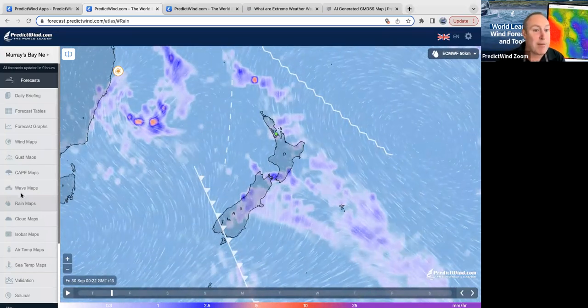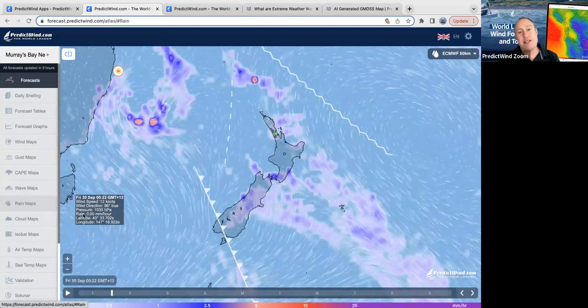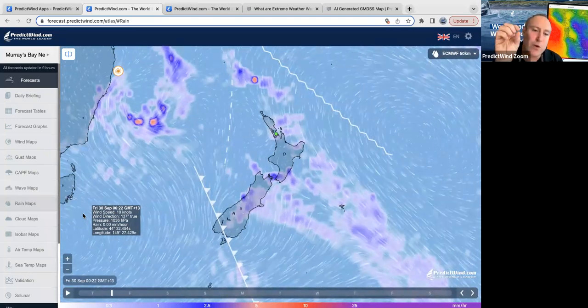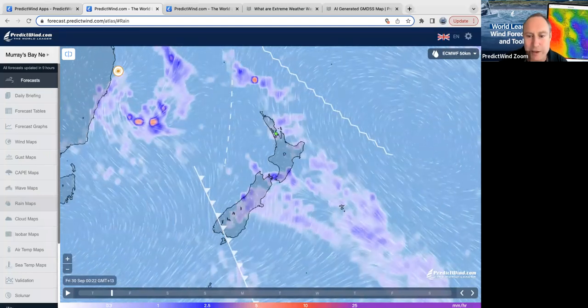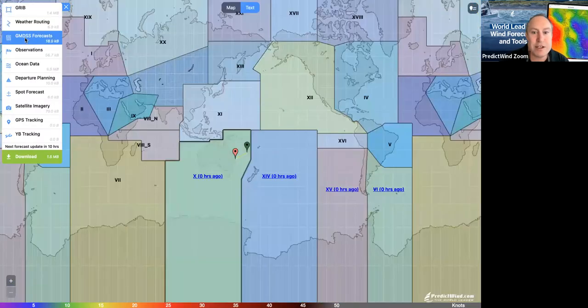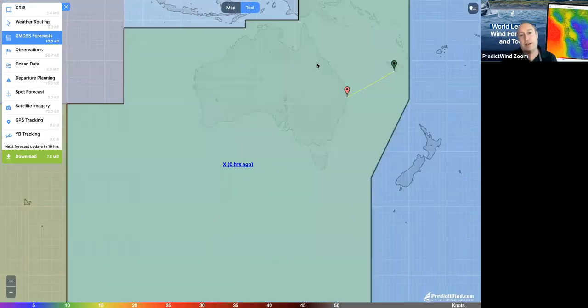Here on the rain map zoomed out, we can start to see our GMDSS forecast. Lots of people don't know what that is. It's a bunch of forecasts written by meteorologists for all the different met areas around the world. Switching screens to the offshore app — what is the GMDSS? The GMDSS covers all of these met areas you see here, cut up around the world.